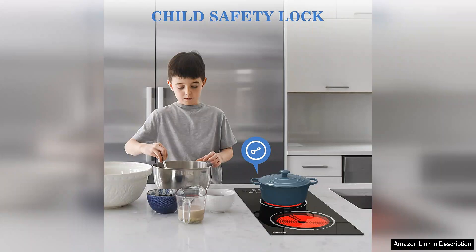Whether I'm simmering sauces or boiling pasta, the burners respond quickly to temperature adjustments, ensuring even cooking.